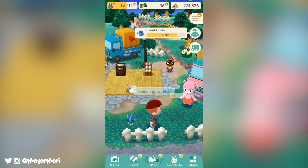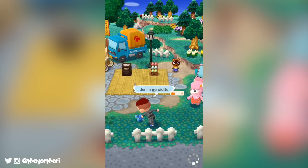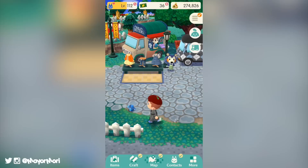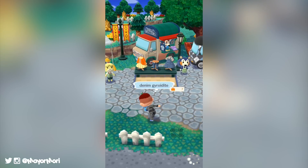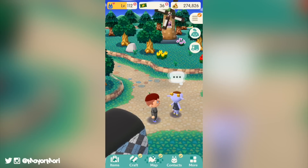Hey YouTube, welcome back to a brand new video. Today we're going to be looking at a brand new fortune cookie as well as the new bug catching contest that is coming very soon to Animal Crossing Pocket Camp. This is going to be a super exciting one, so without further ado let's get straight into today's video.